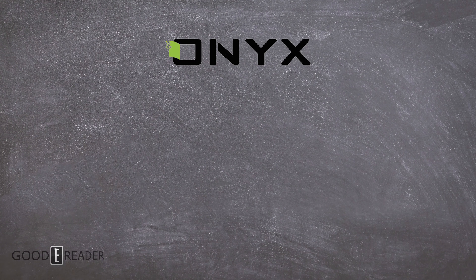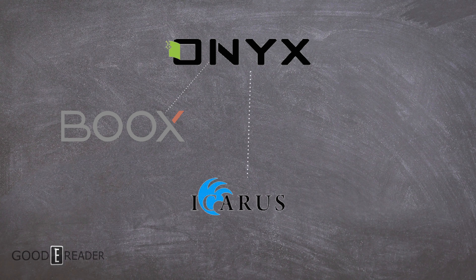Onyx Books is a bit of an odd man out, because not only do they make their own retail-available products — they are the OEM. In fact, other companies like Icarus and Storytel actually buy Onyx products and rebrand them as their own.